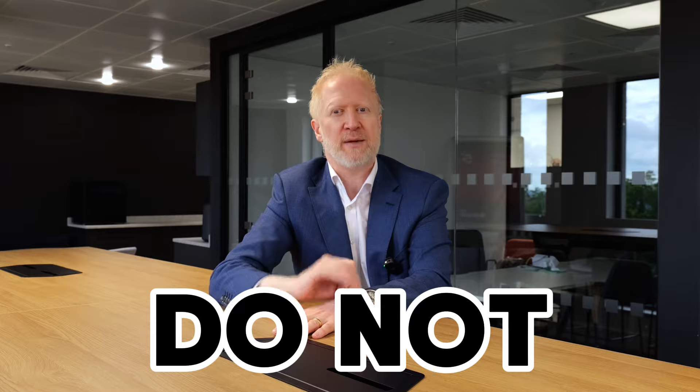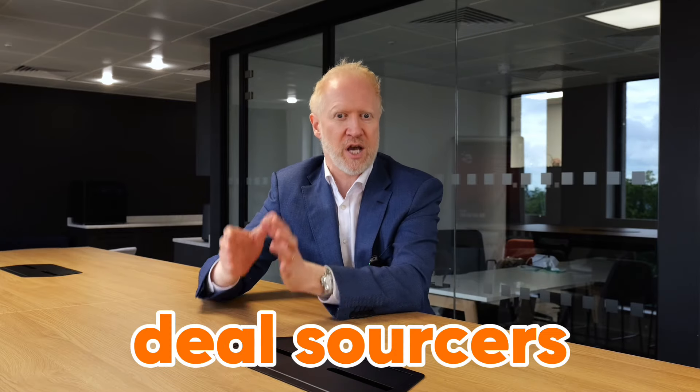Please do not pay any deal sourcer upfront in advance. The only time you should pay a deal sourcer is if they have a particular deal you're interested in. You might put down a reservation fee to take it off the market, and you have a certain amount of time to get the deal done, then pay the balance of the fee on completion. Do not pay deal sourcers upfront because generally it ends in tears.